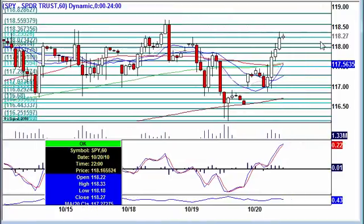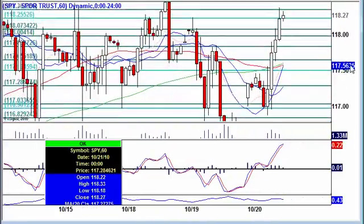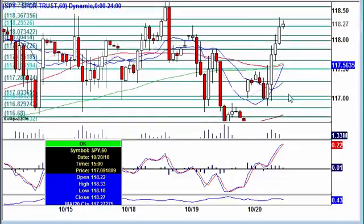We're looking at Spider's 60-minute chart. We found some nice support here at the 116-117 area, and then rallied strong after that. Right now we're finding resistance at the 118.36 level. That's something we have to be watching.